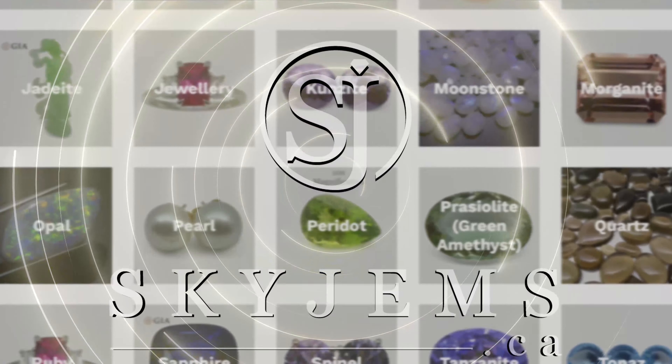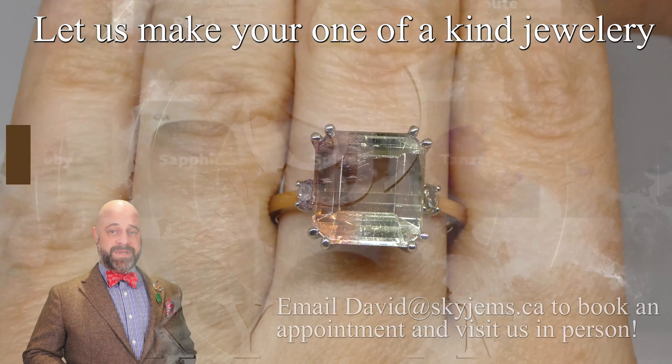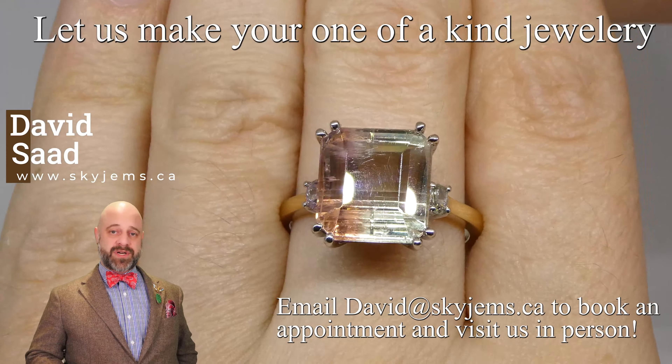Skygems.ca has Canada's largest selection of fine quality colored gemstones and colored gemstone jewelry. Hey everyone, David Saad here from Skygems.ca. Thank you all so much for joining me.